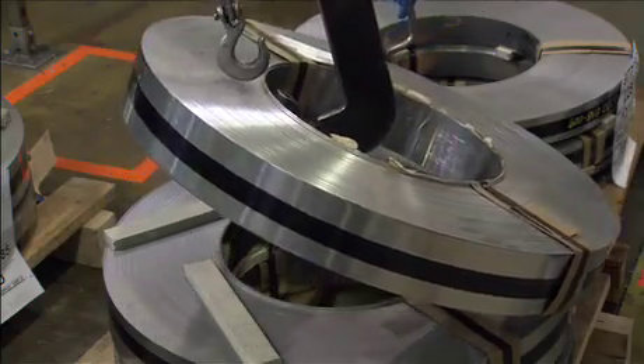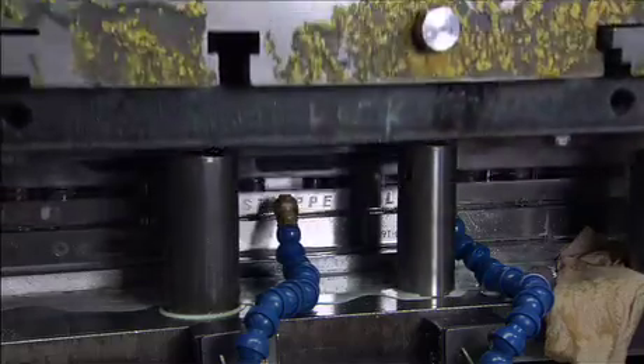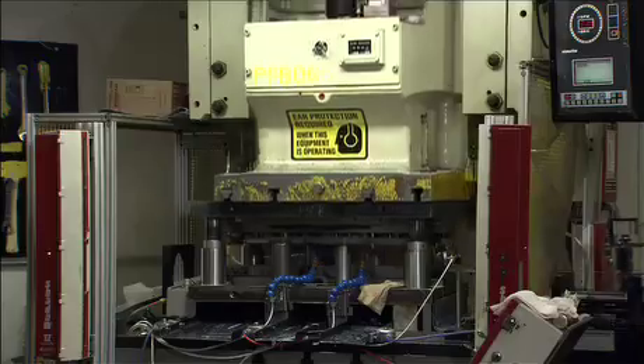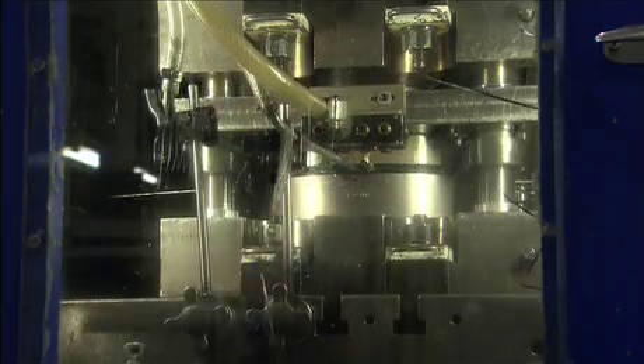The 200-step manufacturing process begins with raw steel. 800-pound rolls feed the press which punches out individual parts such as these tool handles. The punch press is used to form knife blades, screwdrivers, scissors, saws, and nearly every other component that makes up a Leatherman.